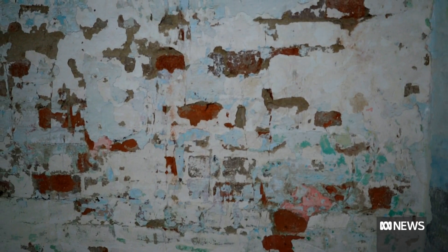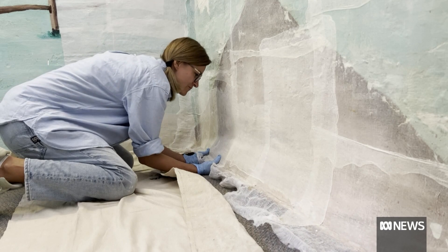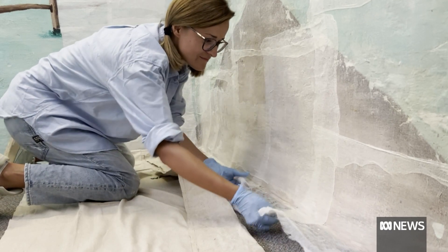We don't know if the person's still alive or not, but in any case, we decided this needed to be saved. The back wall of the cell is deteriorating and the only solution was to peel part of the mural off.